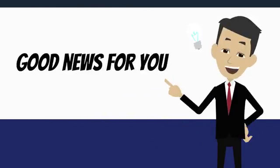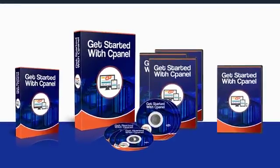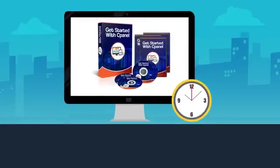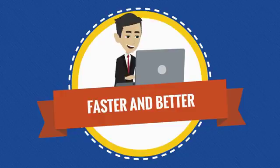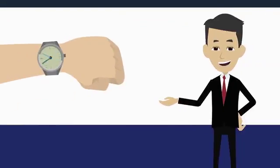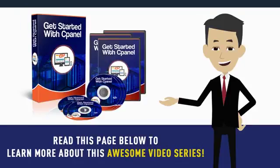So here's the good news for you. I've come up with a unique over-the-shoulder video series titled Get Started with cPanel to get you up and running in just a few hours from now. There's nothing like it on the market. Watch as I do it myself so you can learn faster and better. Without spending too much of your time, read this page below to learn more about this awesome video series.